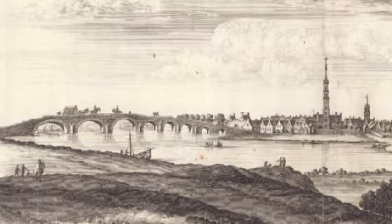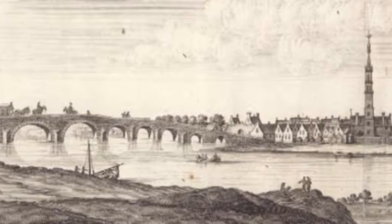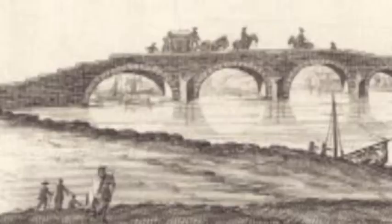So what did this gate look like? Well, luckily enough, we do have a drawing of it — the only one of any of Glasgow's great gates that we actually have. Captain John Slaeser's illustration of Glasgow from the south bank of the Clyde was made in the late 1600s.